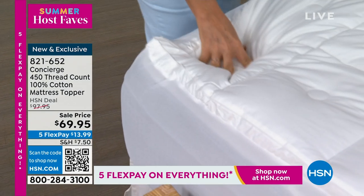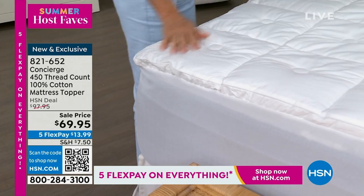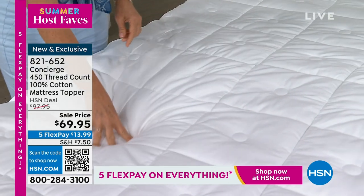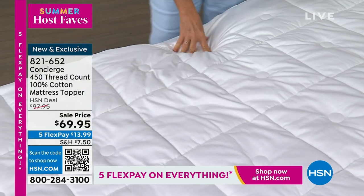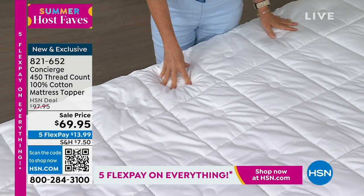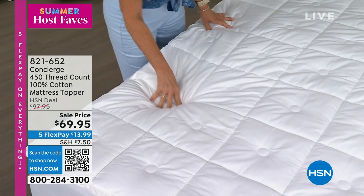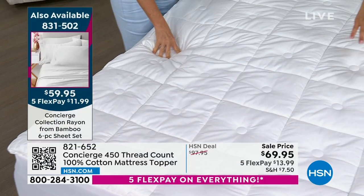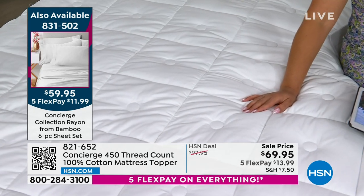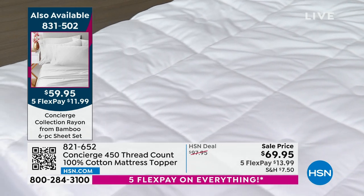It's just so comfortable when you get in bed — like you don't want to get out — and you don't feel like you're sinking. It's absolutely gorgeous. Queen is the most popular. We have Twin, Twin XL, Full, Queen, King, and California King. It's on sale for Summer Host Faves — you have five months to pay off everything. Get this home for $19 and some change the first payment, then just $13.99 a month after that on whatever card you love shopping with.